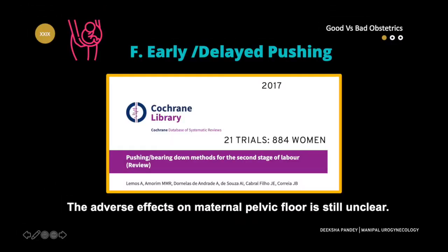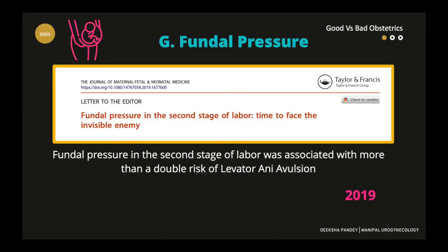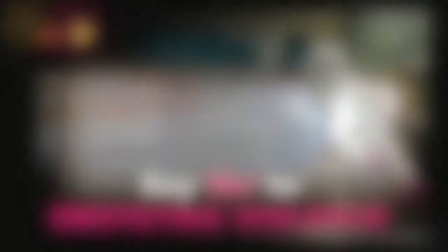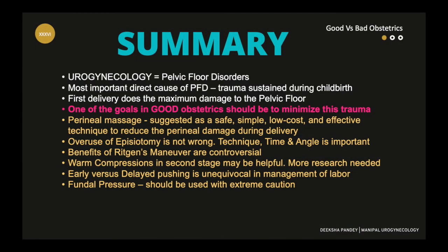Early versus delayed pushing — not enough evidence. What about fundal pressure? Cochrane says they don't have enough evidence, and all recent studies are against it. My personal opinion is that it's a beautiful moment for the patient, so let's make it as beautiful as possible for her while simultaneously preventing pelvic floor trauma.